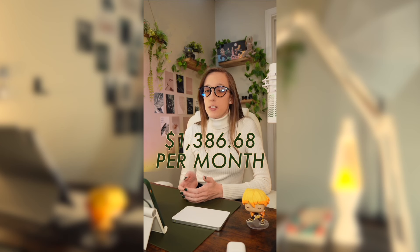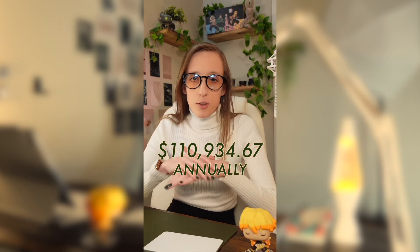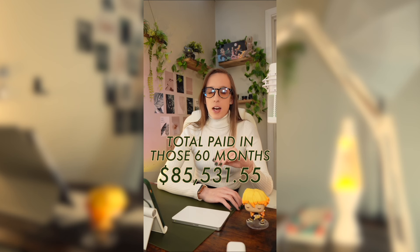If you were to add all these expenses together, you would be paying about $1,386.68 a month as your total cost for the Toyota Tundra SR5. If you want that to be a comfortable 15% of your income, then you would need to be making about $110,934.67 annually. If you were to pay that same monthly cost every single month for the entire 60 months of financing, you would pay a total of $85,531.55 for the 2024 Toyota Tundra SR5.